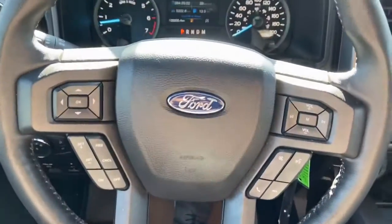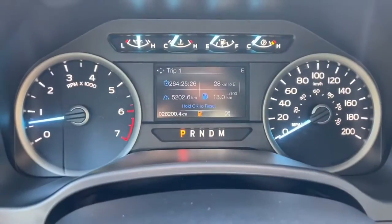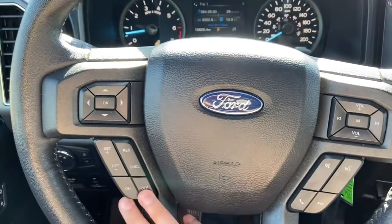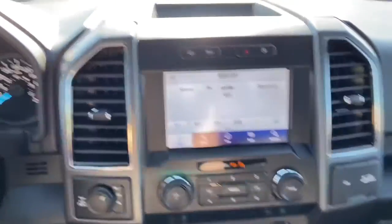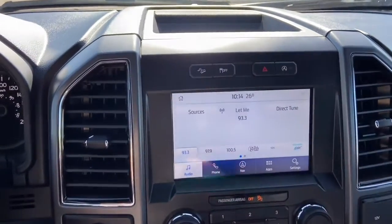On the steering wheel, on the left-hand side, arrows take you through your information panel on the dash where you can see we have just over 28,000 kilometers. Cruise control settings are below, with audio and hands-free over on the right. Into the middle we have our hill descent control, traction control, hazard lights, and our auto start-stop feature.